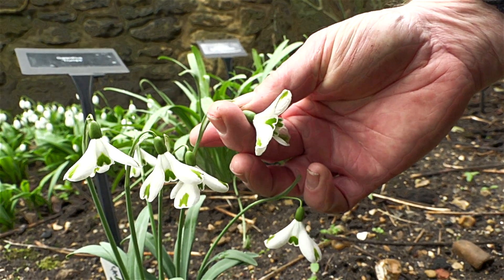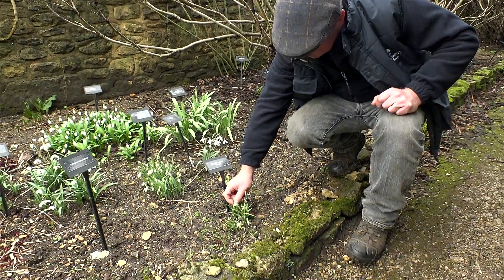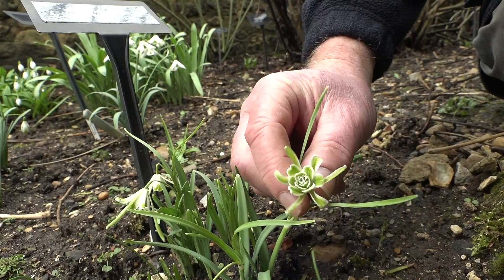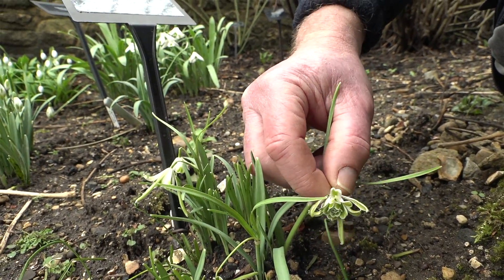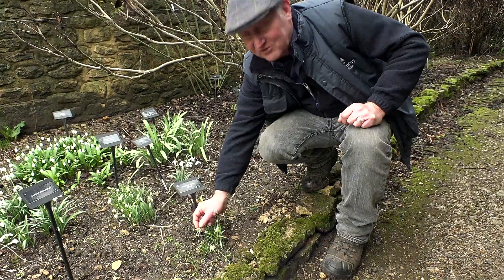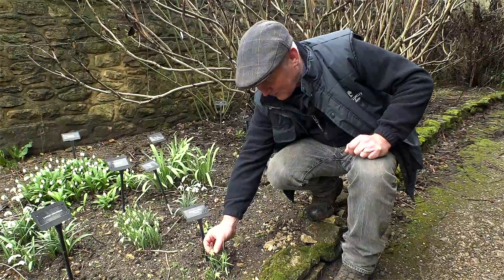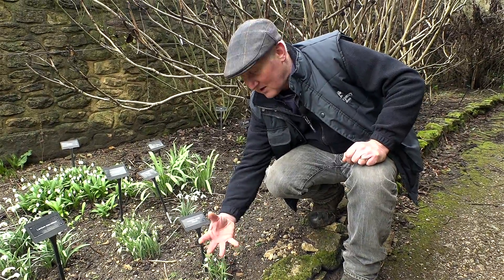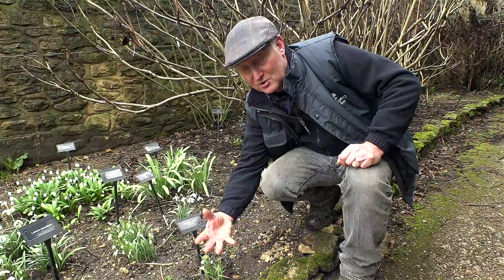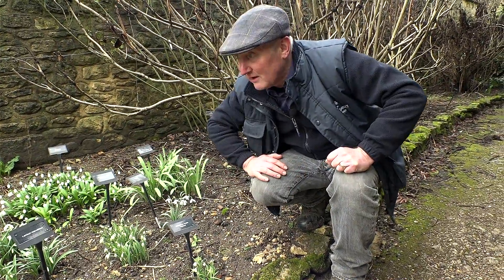With everything, there are the horrors in snowdrop collecting. I'm not quite sure if this distortion of Walrus would be described as a horror. The idea is those longer outer tepals are supposed to look like the tusks of a walrus. Some people really like this one. There are equally double distorted ones — one called Blueberry Tart — and that faces up at you rather than doing the normal hanging that you see with all of these other snowdrops.